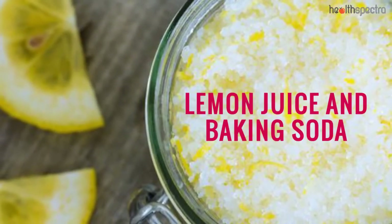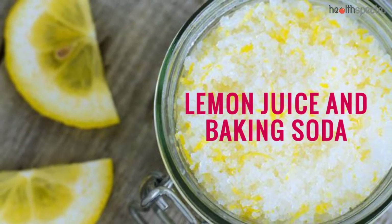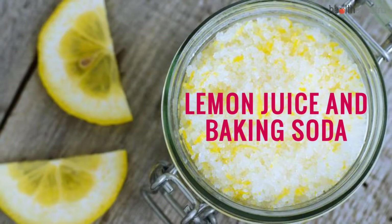Lemon Juice and Baking Soda: The pH balancing properties of the baking soda help get rid of the appearance of the dark spots and even prevent the induction of acne. Lemon juice complements the process further.